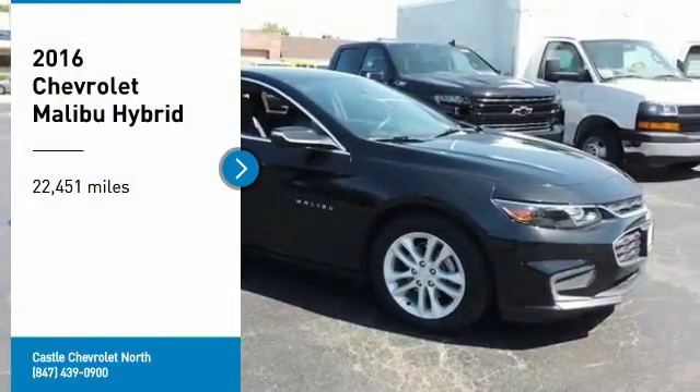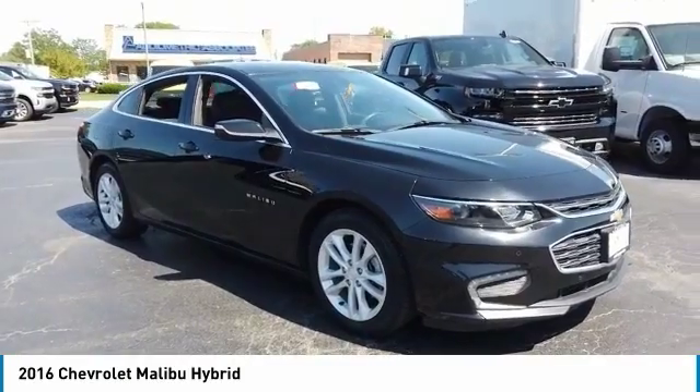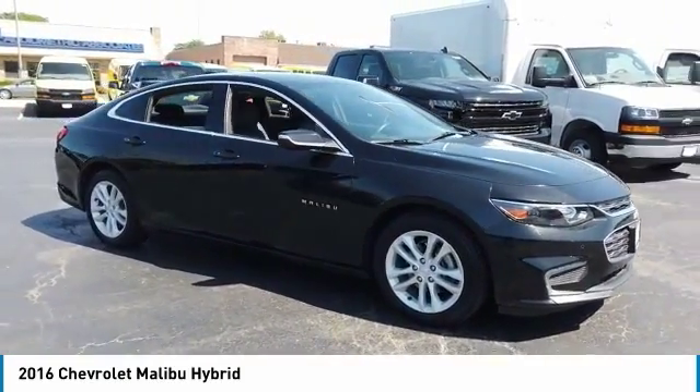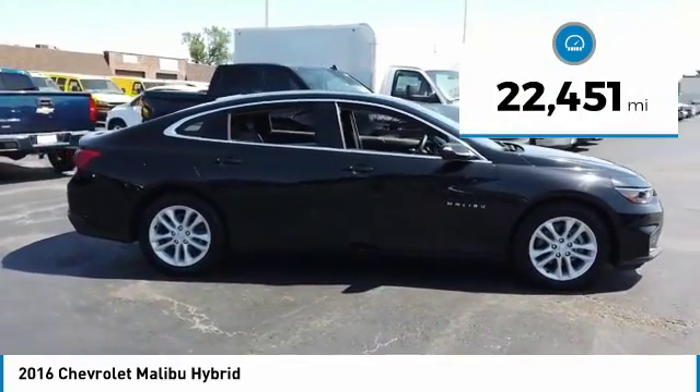Come test drive the 2016 Malibu. A combination of performance and fuel economy, the Malibu is a great commuting car. This vehicle has less than 25,000 miles.